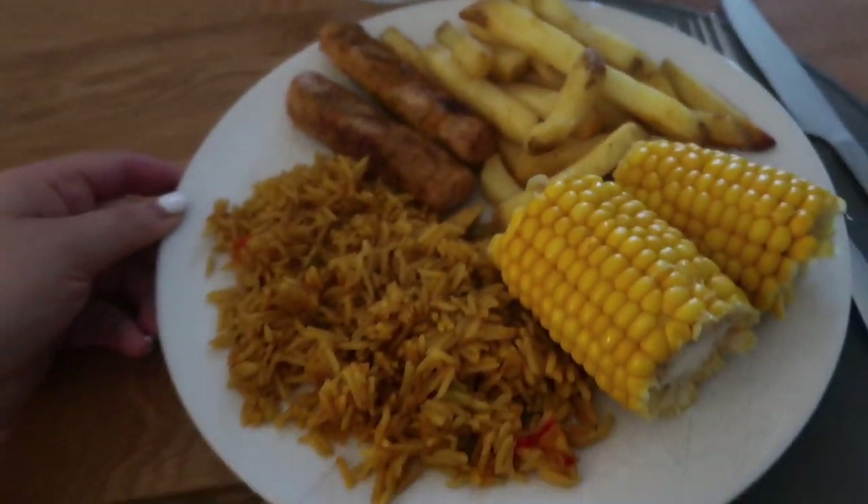That was it for my 'what I eat in a day.' I really hope you enjoyed it — I had some really good food today and I hope it helped inspire you and gave you some meal ideas. Please give this video a like if you enjoyed it and hit the subscribe button to see more, because it really helps my channel grow. I'm so grateful for every single one of you that watches my videos. Thanks for watching, bye!